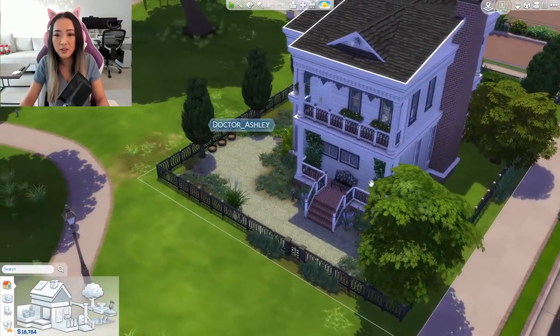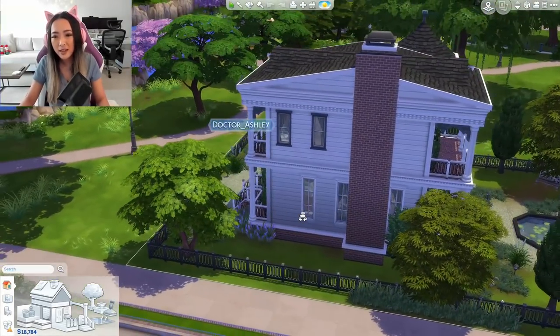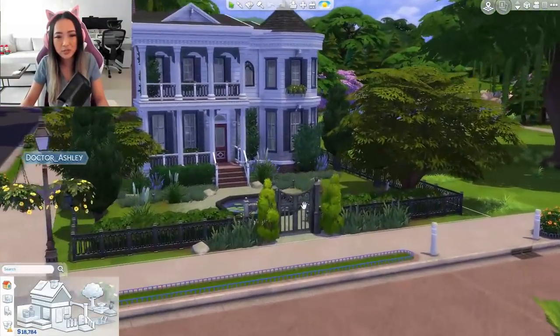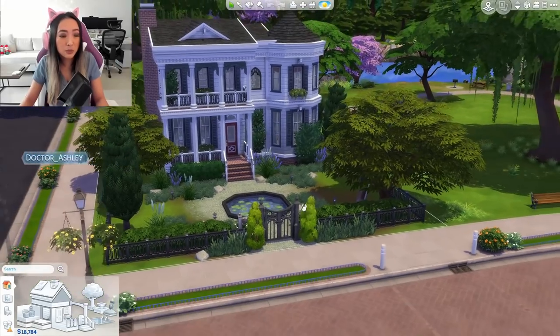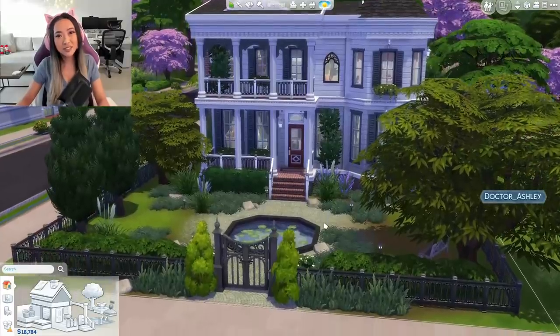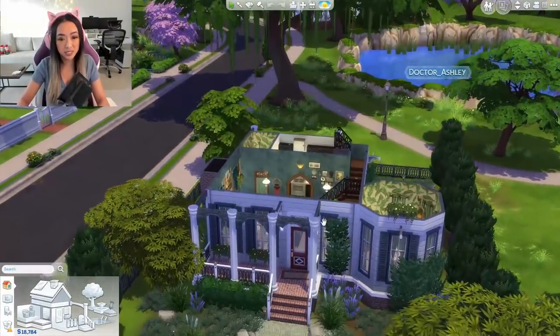Here's the backyard — again, very, very overgrown. I like it. I think it definitely captures the vibe and I'm impressed with how much detail I was able to put in with just base game. So let's get on to the main event, which is the interior.